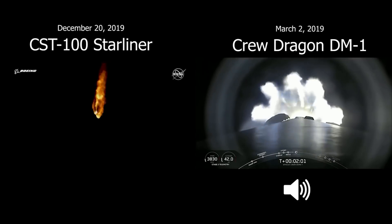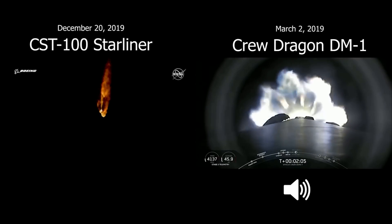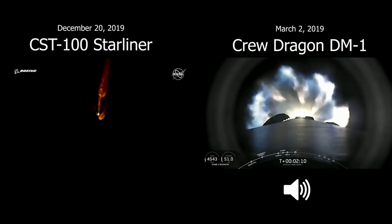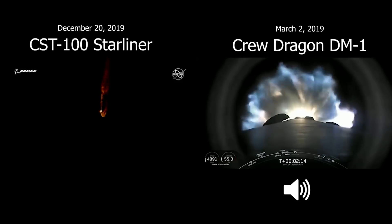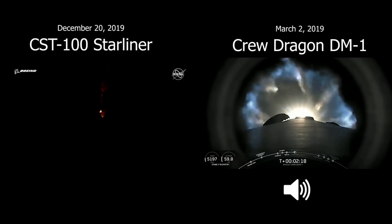Shortly after that, the Merlin vacuum engine on the bottom of the second stage of the Falcon 9 will ignite in what we call second engine start, or SES. That will be at 2 minutes and 46 seconds. So stand by for main engine cutoff, stage separation, and second engine start coming up in just about 20 seconds from now.